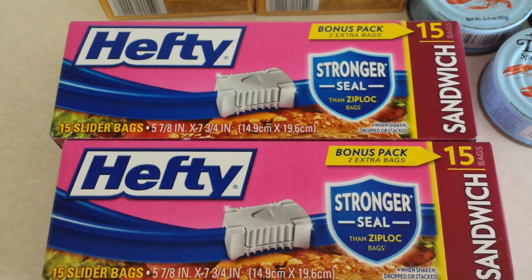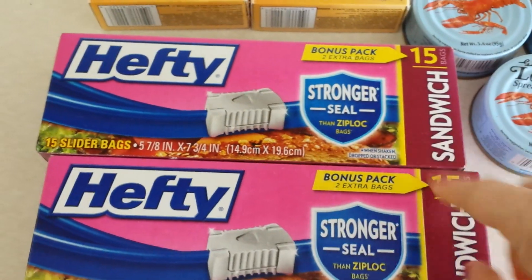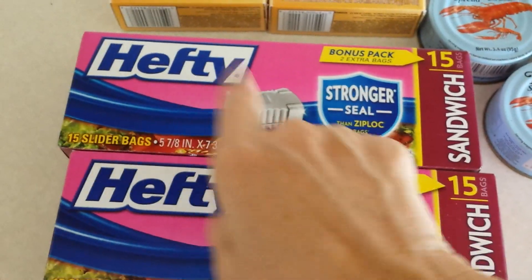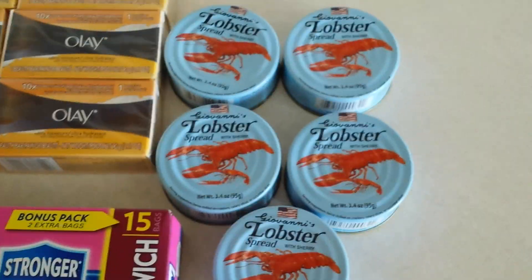And then the Hefty bags had a coupon — a dollar off of two, so 50 cents each — which is a great deal on the 15-bonus-pack sandwich slider top bags. These are great prepper items as well, along with the soap.